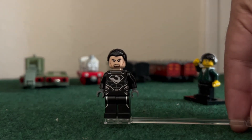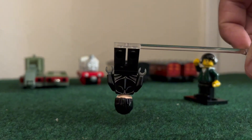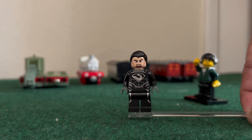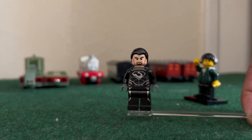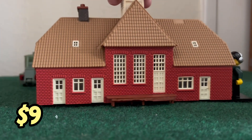The next item I bought wasn't even train related — it was a General Zod minifigure. There was a Lego vendor there and of course I had to stop by. I'm not the biggest Man of Steel fan, but I don't have any Lego Superman villains and Zod seemed like a cool addition. Pretty decent price, no armor, but he wore it for like five minutes in the movie anyway.